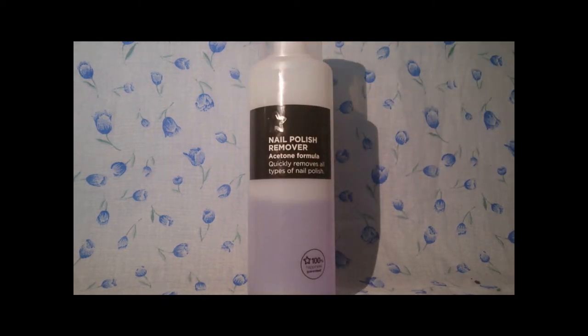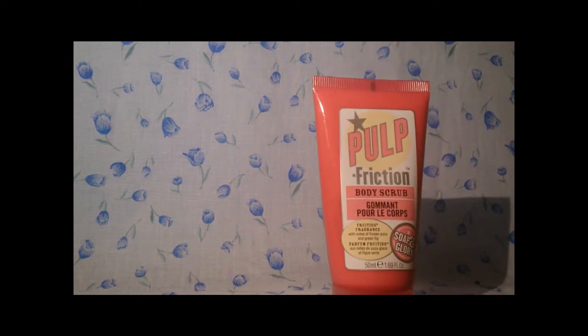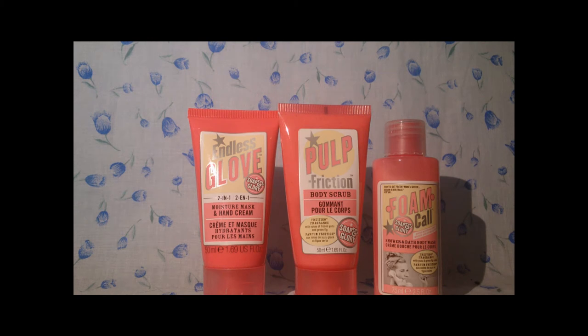Next is my staple product — this is the Superdrug nail polish remover acetone. It's £1.25 or 2 for £2 sometimes when it's on offer, and this is just amazing. This is 250ml and I just use it with a cotton pad. Then a few more Soap and Glory products — Book Fiction Body Scrub, Endless Glove, and Phone Call. These are part of a gift set, I think it's called Bubble Box or Bubbly Box. This is the free-to-go one, not the original. Individually these would be £2.50 each for the travel sizes.